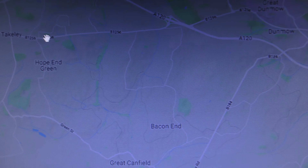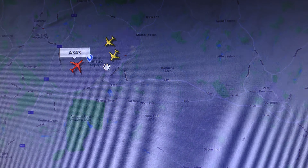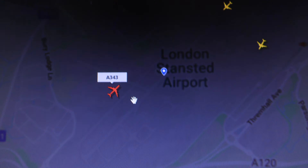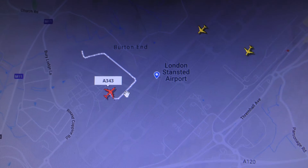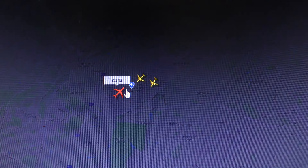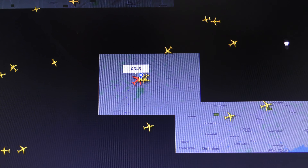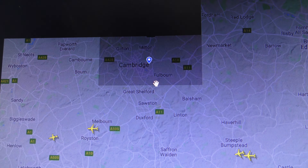Let me load up FlightRadar24.com and see if we can work out what that was. Why am I here? I was looking at an Airbus A340 backtracking at Stansted doing something. Anyway, it's still off to the side in the business park area, but it looks to be getting ready to go soon.